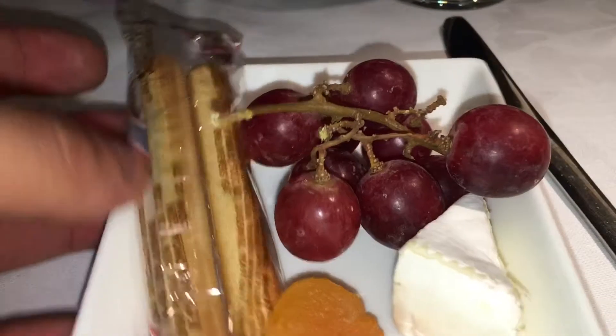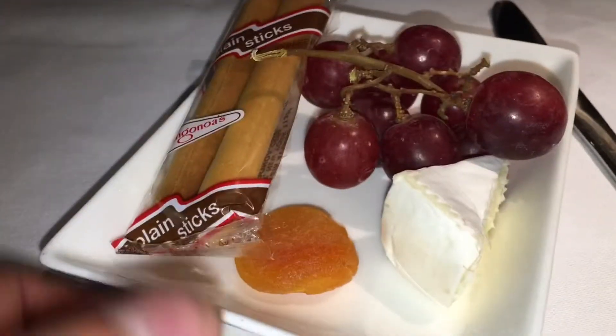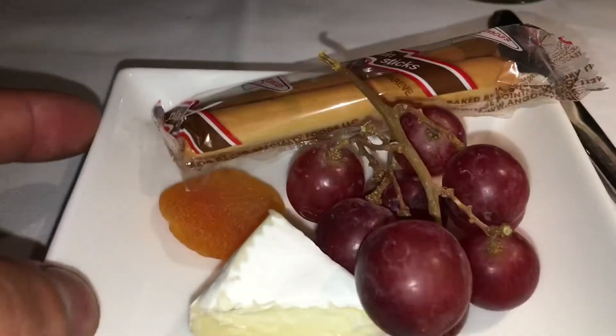A super nice cheese board and fruit. Of course I didn't eat all of this — I just ordered it to post, and I shared some with my sister who came with me on this trip. They had a very wide array of cheeses. Since it was a night flight, the flight attendants did hide, but as soon as you call, they're there for you. Very nice flight attendants.